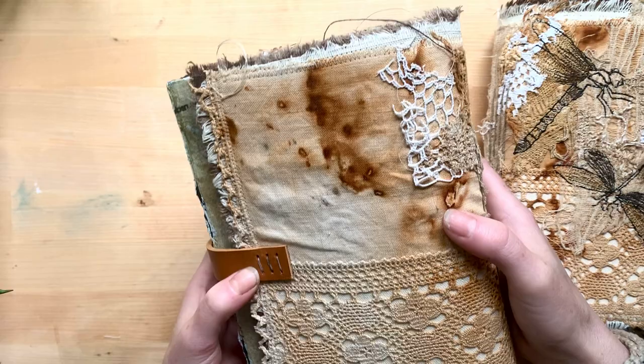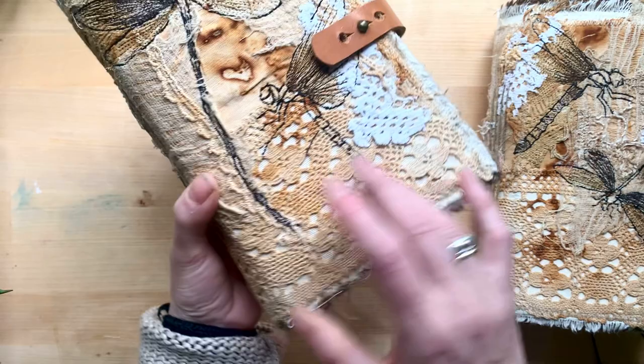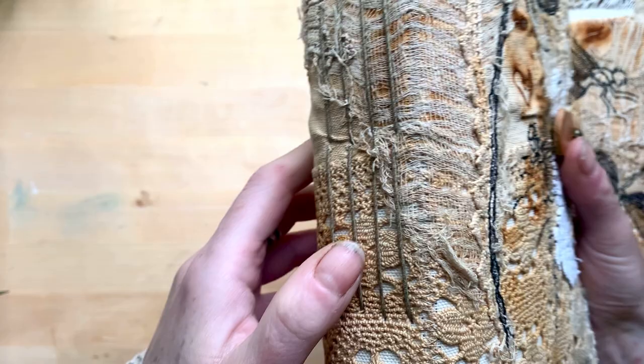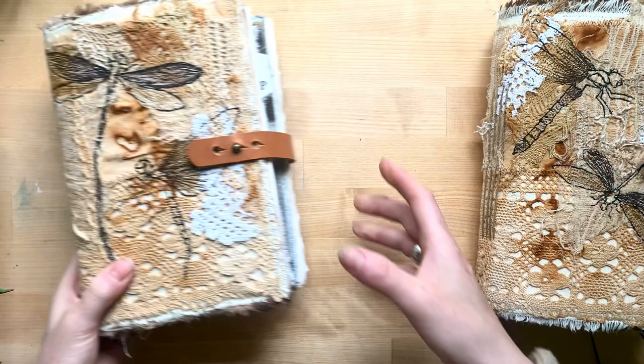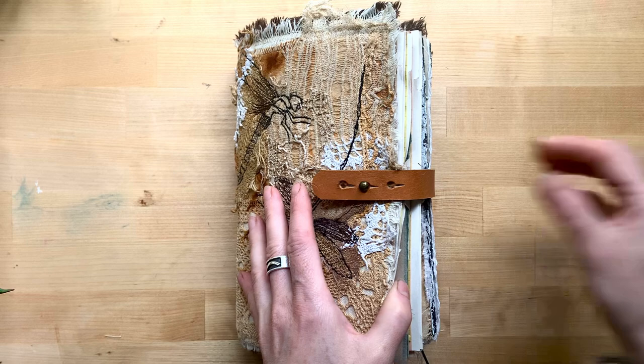This one is sold — it's got a leather strap, beautiful rust, beautiful crochet fabric, and four signatures. Here we have the old cheesecloth again. I'm going to show this one because this one is on my Etsy. Here is a leather strap with three holes.